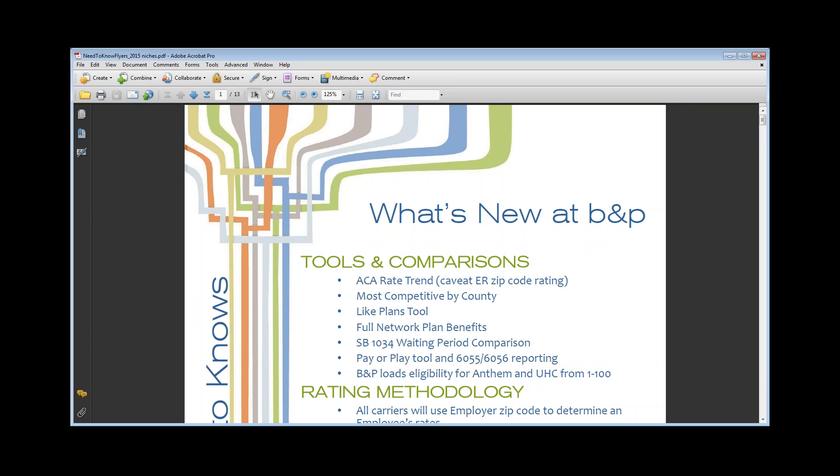I'm going to go ahead and start on what's new at Beer and Purvis. Here are the tools and comparisons. We have the ACA rate trend. A couple years ago we were able to show you year-over-year rate increases, but we weren't able to do that last year because it went from age-banded rates over to ACA rates. So we weren't able to give you an apples-to-apples rate trend. We now have a rate trend which we'll go over. We have most competitive by county, their like-plans tool, our full network plans, the 90-day waiting period, our Pay or Play tool, and the new 6055/6056 reporting guidelines.